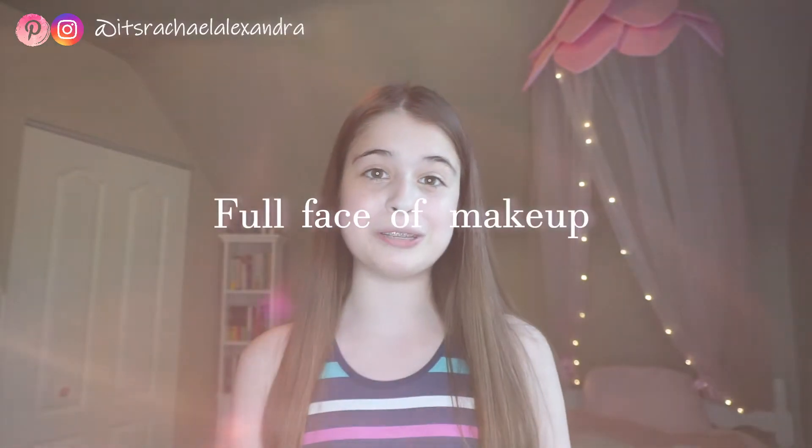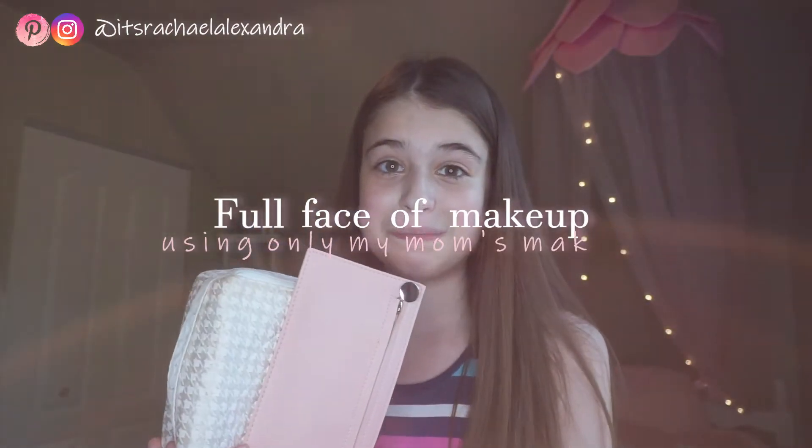Today I'm going to be doing a full face of makeup using only my mom's makeup. I have seen so many people do this and I just find it so entertaining. Obviously my mom has a completely different routine and skin tone and skin type, so let's just get right into this.